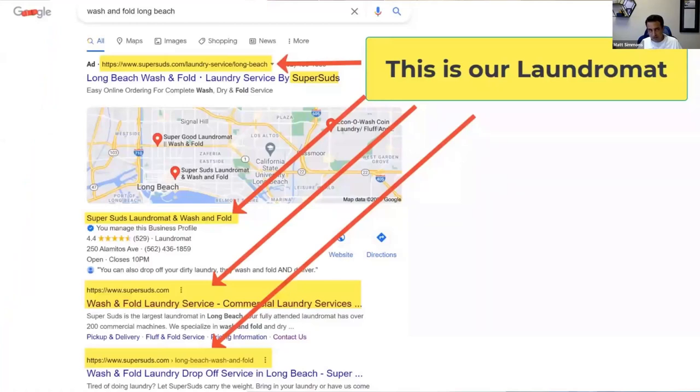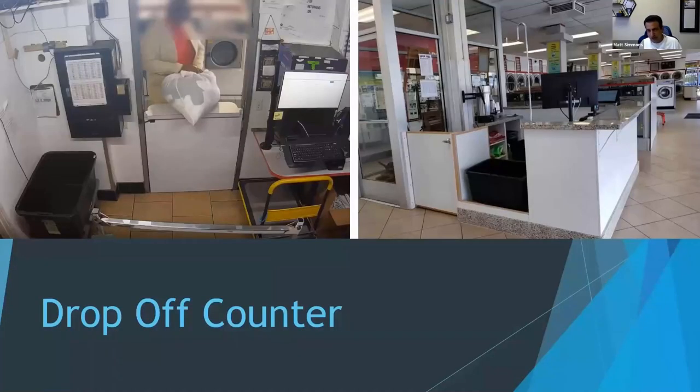If you do a search for 'wash and fold Long Beach,' you can see highlighted search results where Super Suds came up. This right here is called your meta description — that's the description for that particular page that needs to be dialed in, because people are deciding whether to click on your link based on whether it's a captivating meta description. Think of that as your little commercial. Not only do you want to show up, you want to let them know you're providing something relevant. I could do a whole presentation on SEO and keywords, but the real focus is wash and fold.